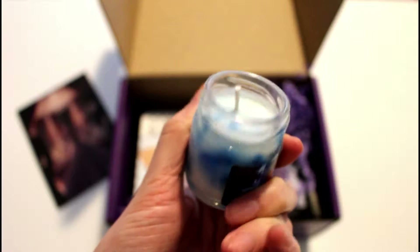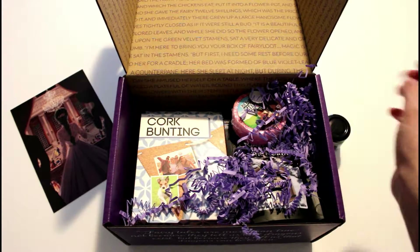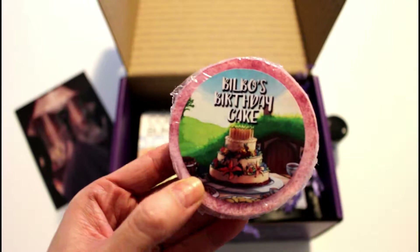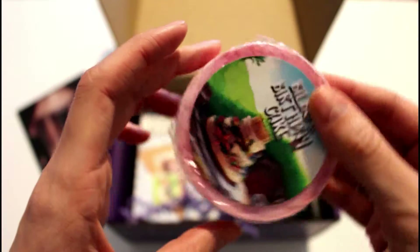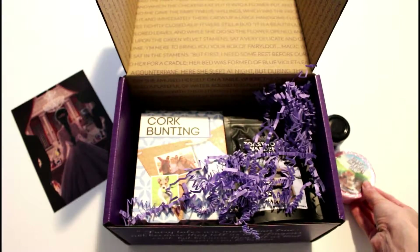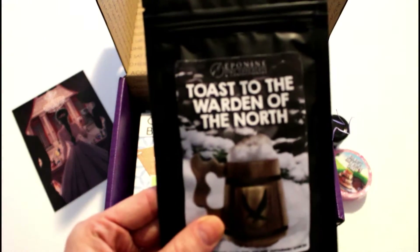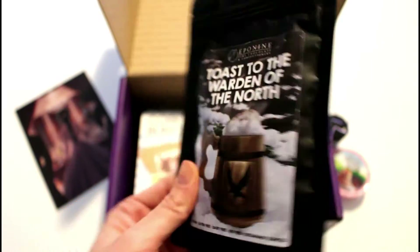We have the exclusive Goblet of Fire candle by Paper Flames Candle Company. It's unscented so it doesn't have any scent, but it looks very pretty. Then from Geeky Clean we have the Bilbo's Birthday Cake vegan soap bar — super cute, it smells delicious, it's vanilla and strawberry scented.